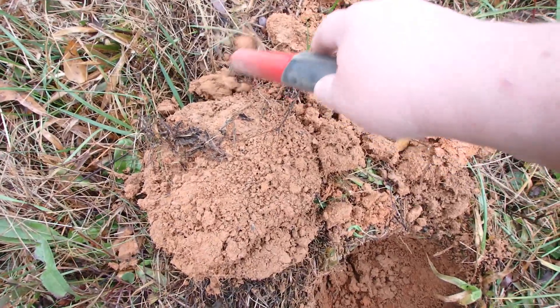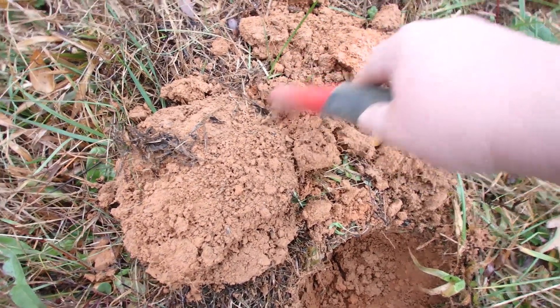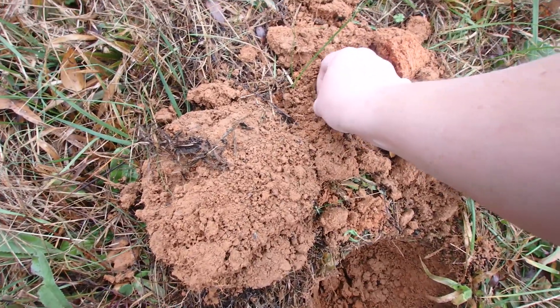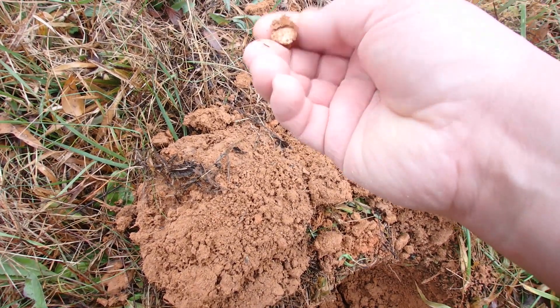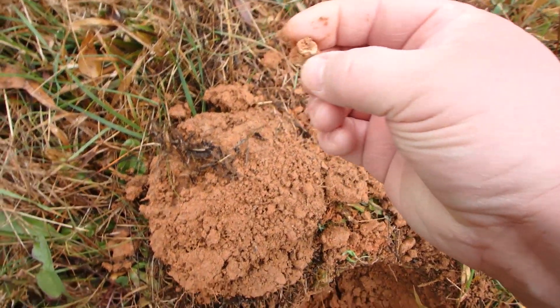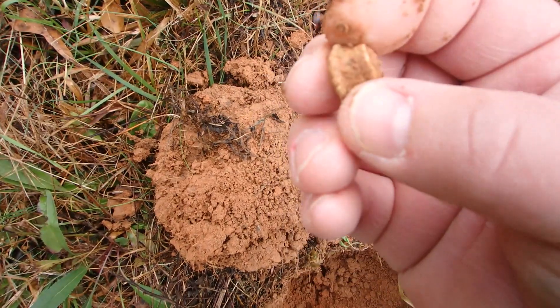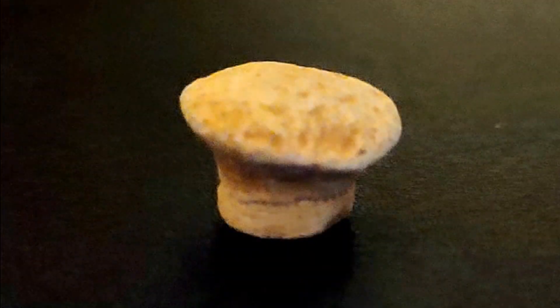The metal detector said it's somewhere in here. I hear it. What is that? Well, that is something old. It's a fired bullet — an old fired bullet. Perfect mushroom. That's kind of cool.